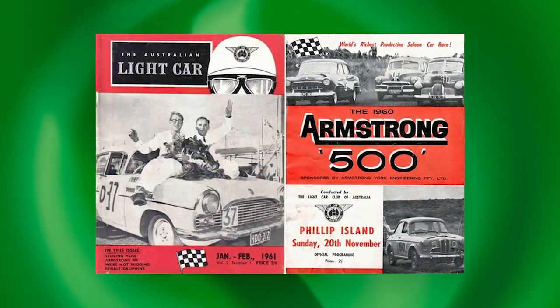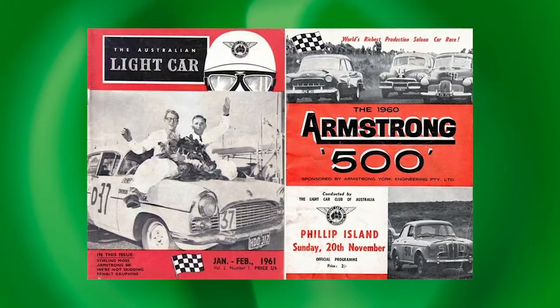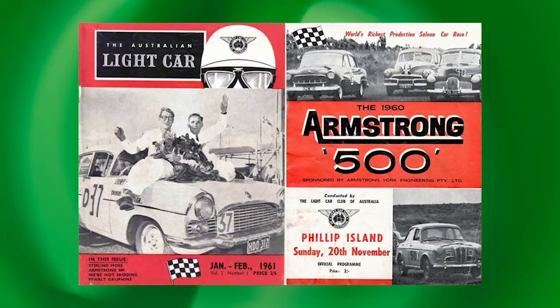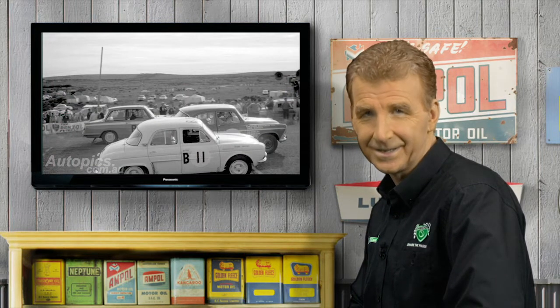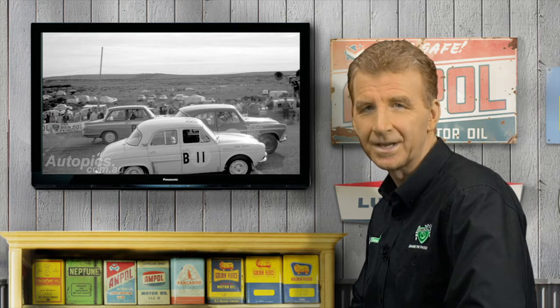With local assembly taking place in Melbourne, the Dauphine was also eligible for the first running of what was billed as the longest and richest race in the world for showroom stock series production cars — the 1960 Armstrong 500 at Phillip Island. In that first race, three standard Dauphines, which included Leo Gagin and Ian Gagin on the driving roster, faced five sporty Simca Arons in the fight for Class B. But the Renaults were outgunned — Simca claimed a clean sweep of the podium and the highest-placed Dauphine finished 10 laps behind.